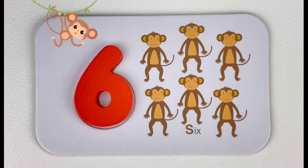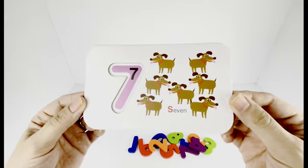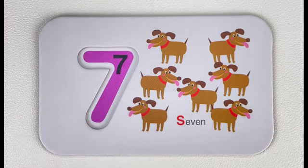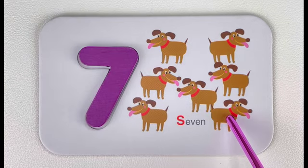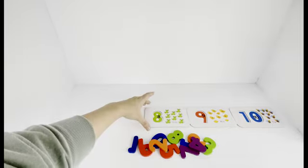Good job! What number comes after six? Number seven! Great job. Number seven. Let's trace number seven together. Seven. How many dogs do you see here? Let's count — one, two, three, four, five, six, seven. Seven dogs! Do you know what sound a dog makes? Great job! What number comes after seven? It's number eight!